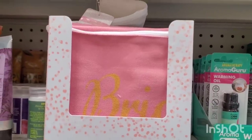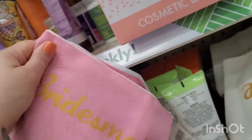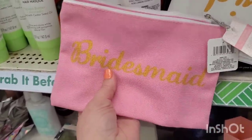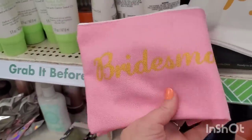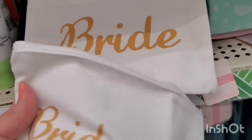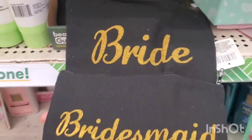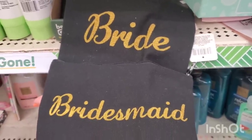They do have some of the Bridal Collection here in the store, including a Bridesmaid makeup bag as well as Bride. The weird thing is all of the Bride bags are smaller than the Bridesmaid bags — I guess because they just wanted to print them out big enough to put the words on. Each Bride makeup bag is smaller than the one that says Bridesmaid in every color. They come in white with gold print, and they also have Bridesmaid and Bride in black and gold print as well.